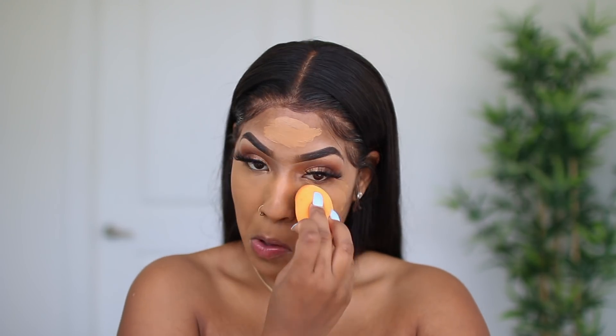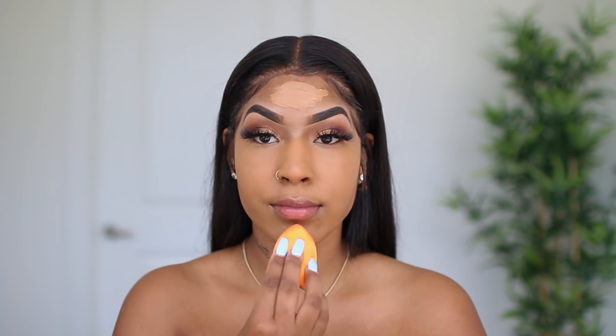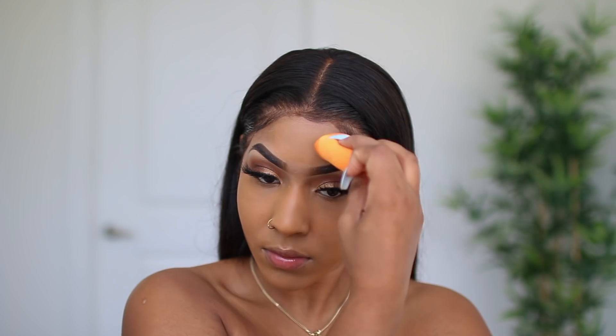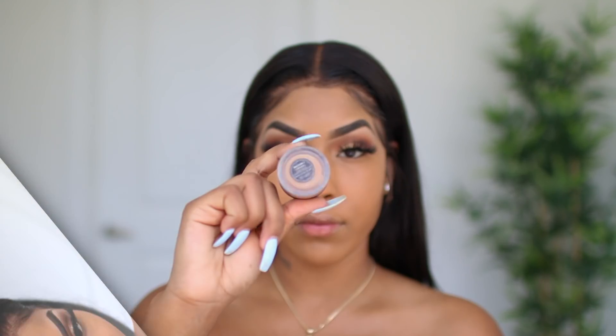I always go back and forth between the Tahoe and Candice shades. Sometimes Candice comes off a little too red for me and then sometimes Tahoe is just too light. Honestly, maybe I just need to mix them, but this is the foundation I always wear. Definitely recommend it.